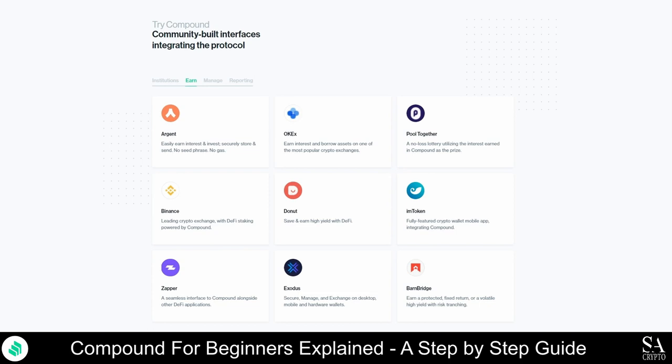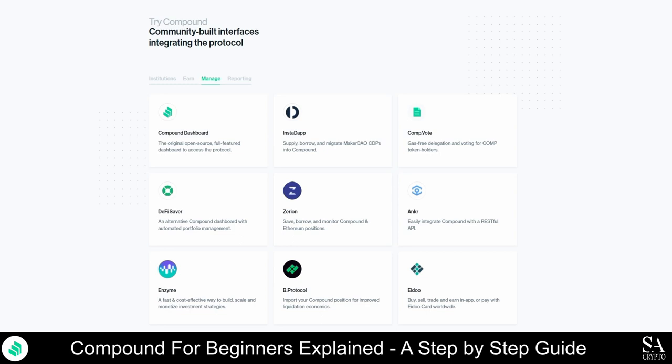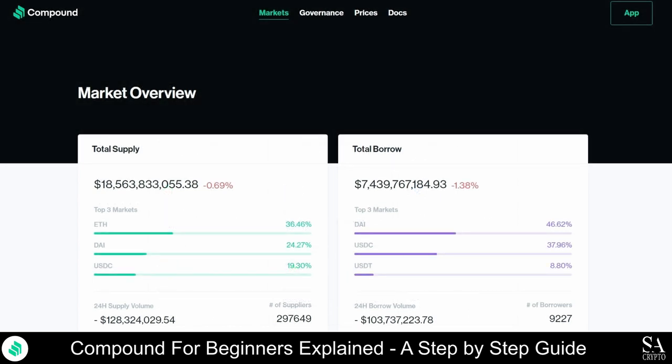Once a deposit is made, Compound awards a new cryptocurrency called a C-Token as interest earned to the lender. Every time a user interacts with a Compound market, either by borrowing, withdrawing, or repaying the asset, they are rewarded with COMP governance tokens. COMP tokens are governance tokens that allow users to vote on platform changes and operations, and lenders are also rewarded in COMP in addition to C-Tokens.